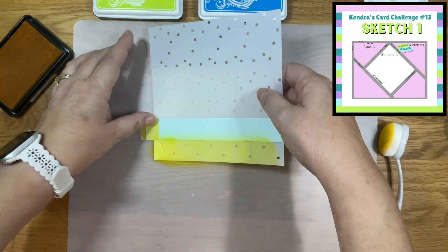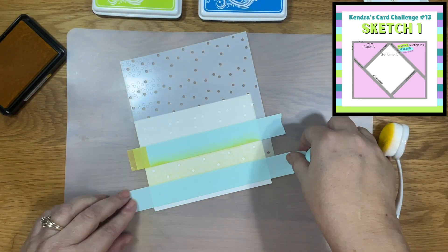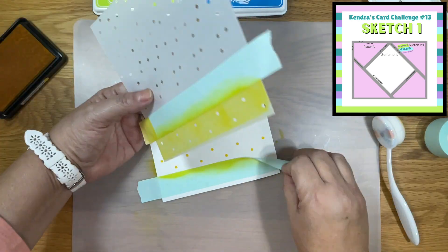This stencil has several rows of little dots that you can stencil through and this will make a beautiful border of confetti. Since I'm going to do this on a full card panel I'll simply do some masking and then just shift my stencil up so that I can add this pattern to the full card panel.